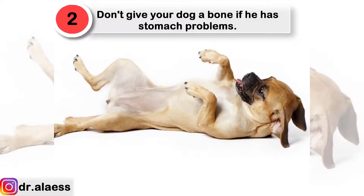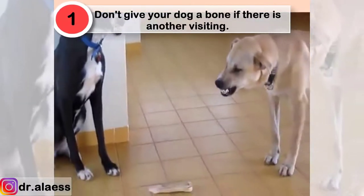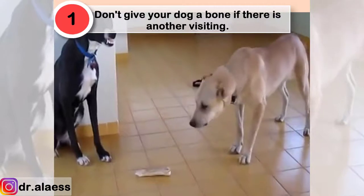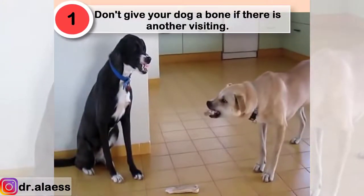Don't give your dog a bone if it has stomach problems. A bone and its marrow can make diarrhea, irritable bowel syndrome, or just plain sensitive stomachs even worse. Don't give your dog a bone chew if there is another dog visiting. Even dogs that are friendly can be very protective of their bones.